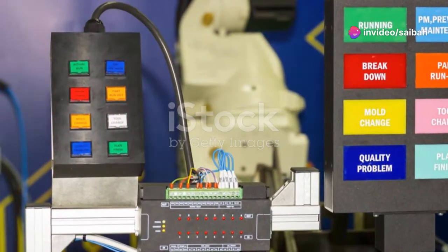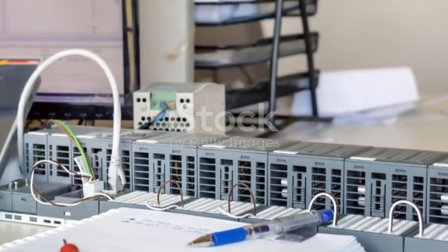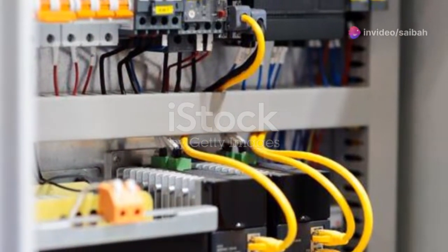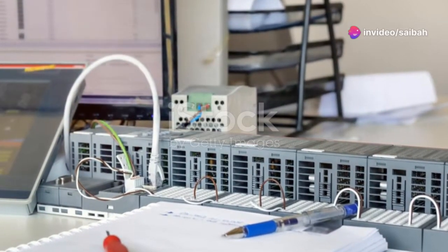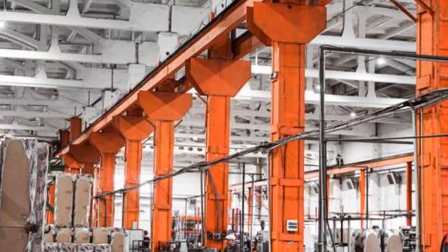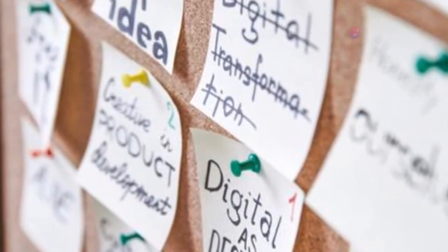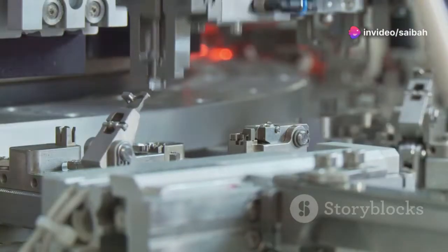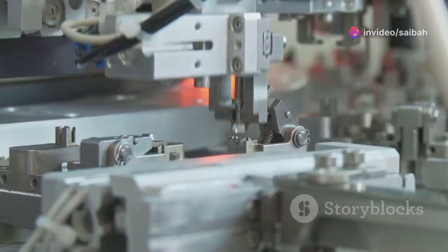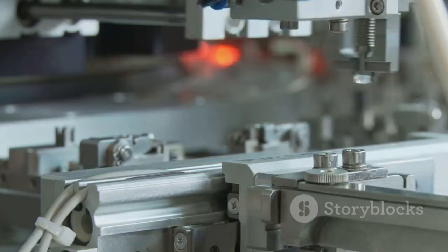Before PLCs stormed onto the scene, relay logic reigned supreme in the world of industrial automation. These systems relied on electromechanical relays — physical switches controlled by electromagnets — to control processes. While they got the job done, relay logic systems were bulky, inflexible, and a nightmare to reconfigure. Enter the PLC, a digital disruptor that revolutionized automation. Unlike their hardwired predecessors, PLCs are software-based, meaning their functionality can be easily modified by simply changing the program.